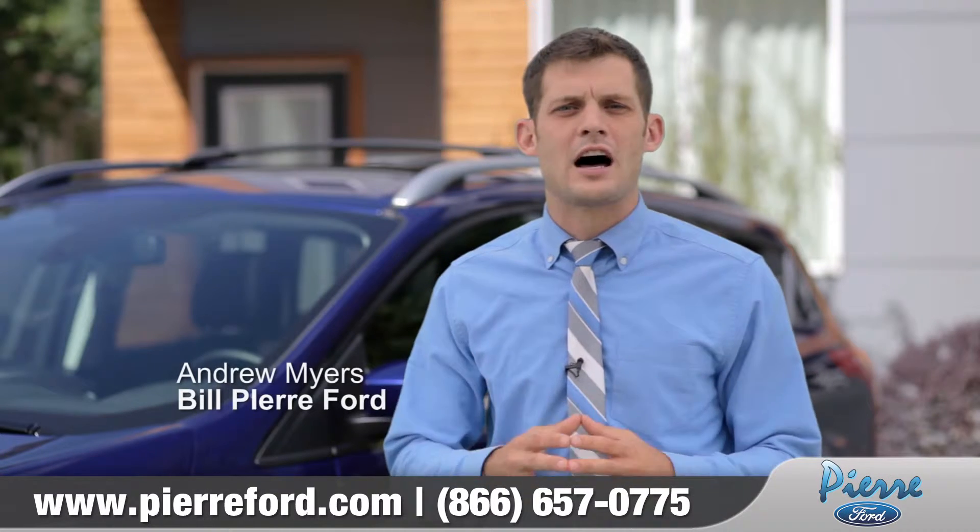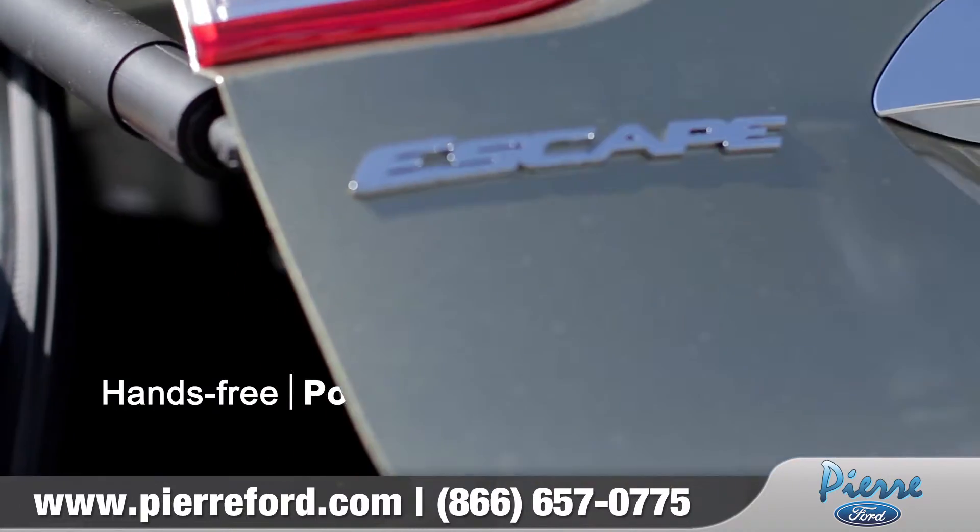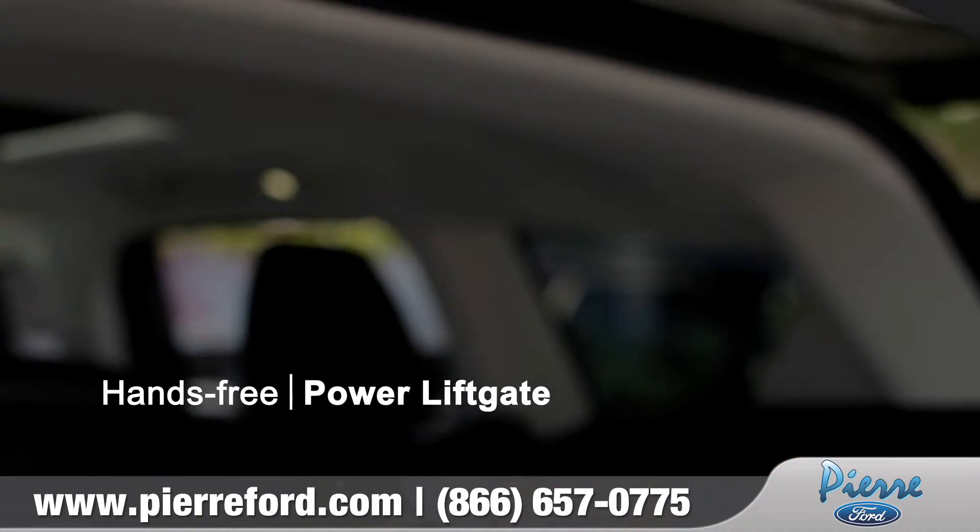Ford has really done an excellent job of talking to customers and figuring out which things they're going to be interested in, and Power Liftgate is an excellent example of that.